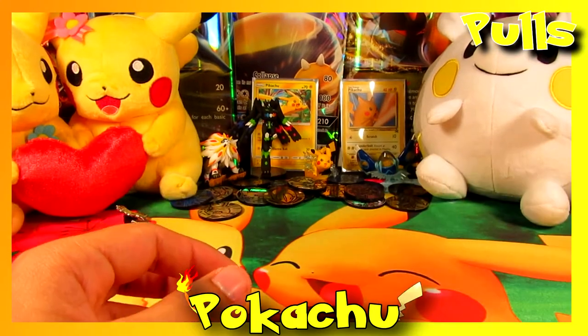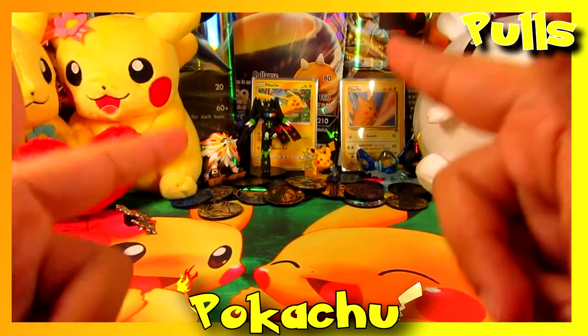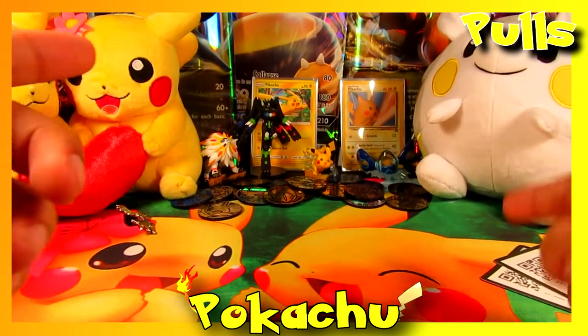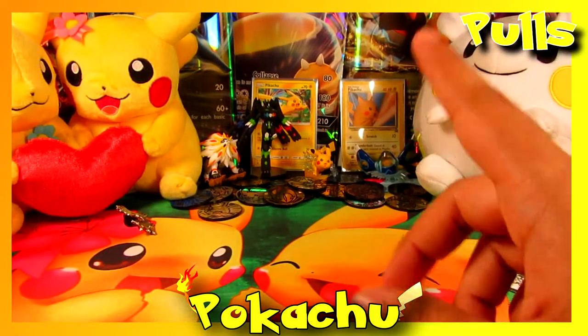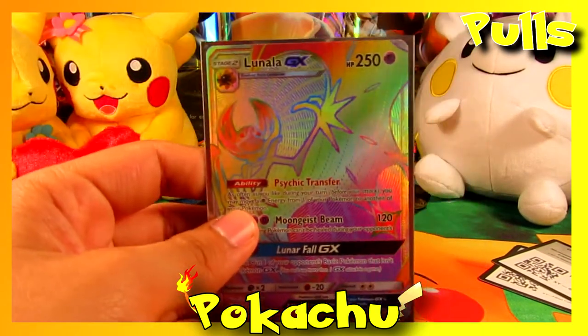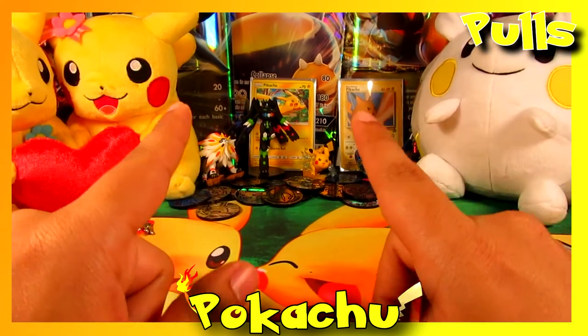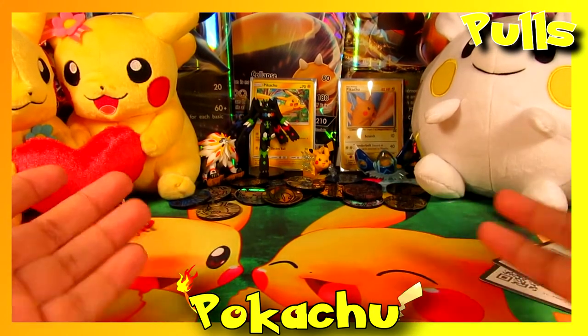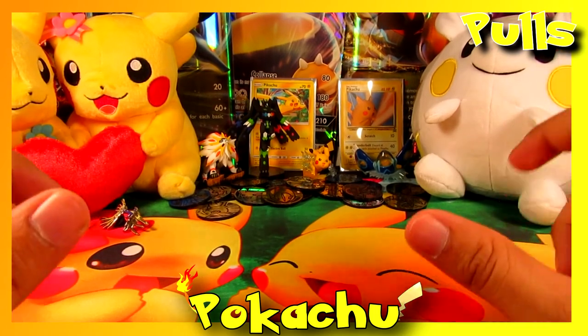Quick update: we're almost at 100 subscribers — give this video a like, comment below, and subscribe to keep up with the content. Once we reach 100 subscribers we'll do a giveaway — not sure what it'll be, but probably EX cards or whatever you guys want. Also, off camera we did pull a Lunala Rainbow GX, which is really cool — Amanda kind of forced me not to record it. We only need four more subscribers, so if you're new here, let's reach 100 subscribers. And I'm out.